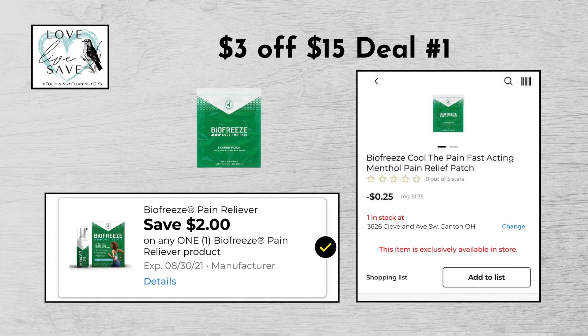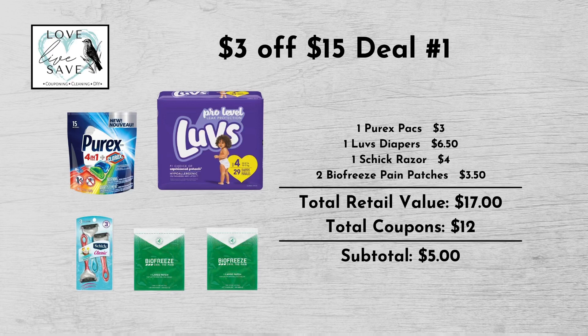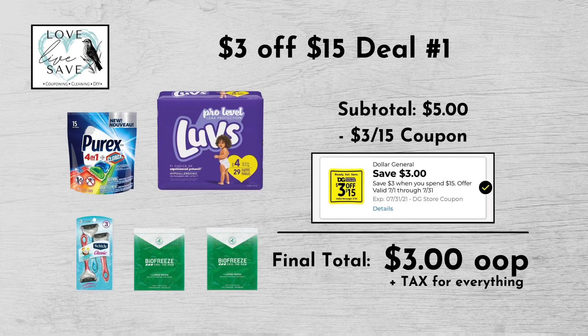And then finally grab one more of the BioFreeze pain patches, again $1.75, but this time clip the $2 off BioFreeze digital coupon. When we add everything up before coupons, our total retail value comes to $17. We have $12 worth of coupons. That makes our subtotal $5 minus the $3 off of $15 digital coupon, making our final total only $3 plus tax out of pocket for everything.